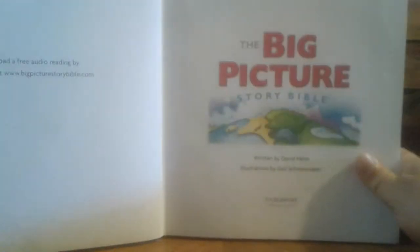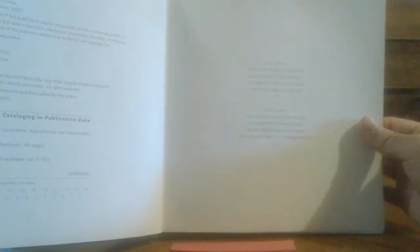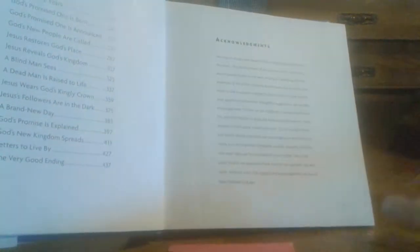For beginning readers it's a great book to have. My Big Picture Story Bible, by David Helm, illustrations by Gail Shoemaker, copyrighted in 2014. It does give a table of contents — starting with 'A Very Sad Day' — and it breaks the book down into parts: about 11 parts in the Old Testament and roughly the same in the New Testament, about 26 altogether.